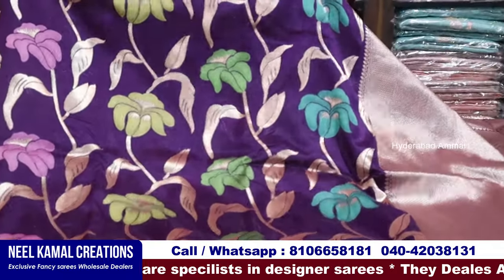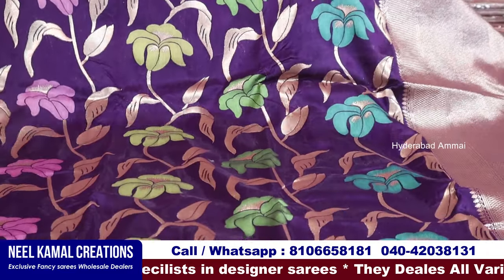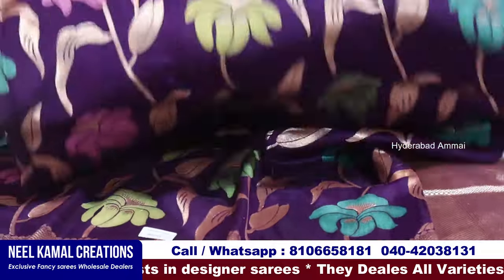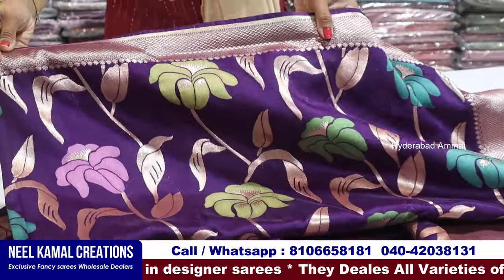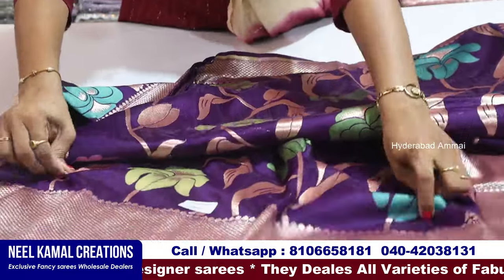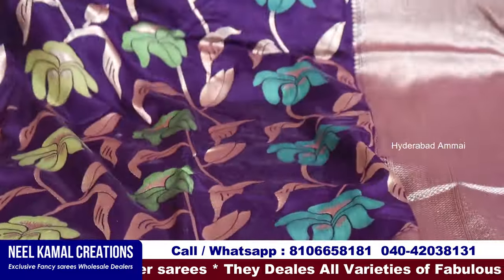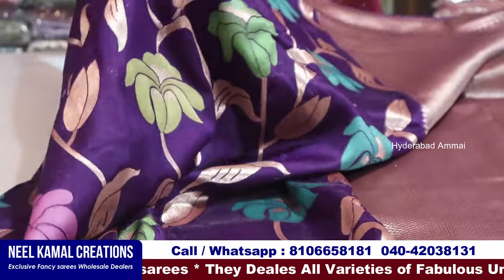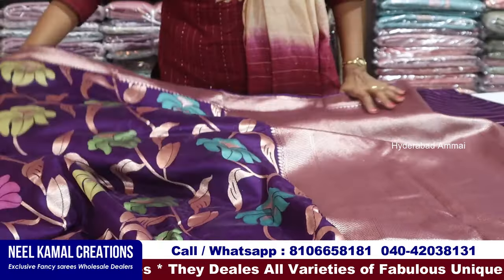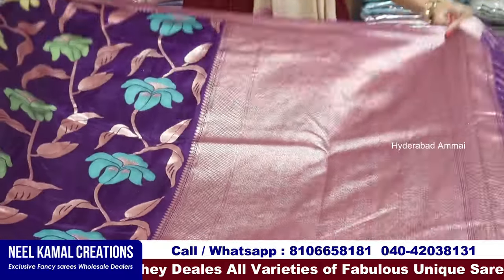Now we have this dress — Dola silk dress. There is a lot of weaving on the fabric and thread. This is also a gold and copper mix. There is a big border. This is the design of the flowers. This is a soft fabric.